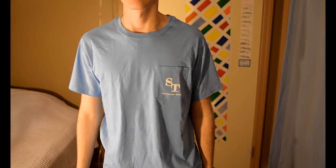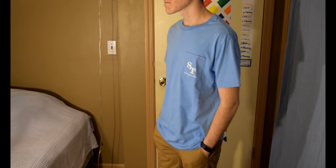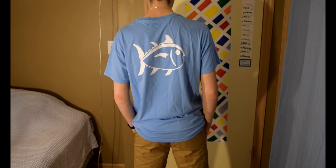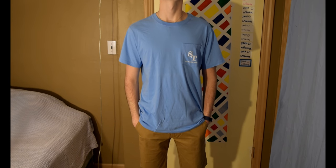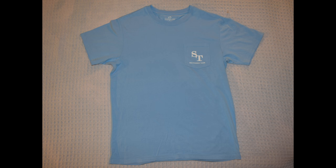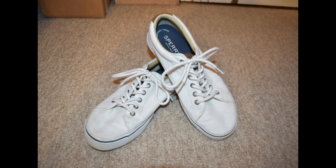In this next outfit I'm wearing a light blue Southern Tides pocket tee with an image of a fish on the back — I like to think of it as a knock-off Vineyard Vines t-shirt. It's originally priced at $25 and I got it for $14.99. Again, I have it paired with that pair of tobacco colored Alexander Julian shorts, and I would pair this outfit with a pair of white Sperry sneakers.